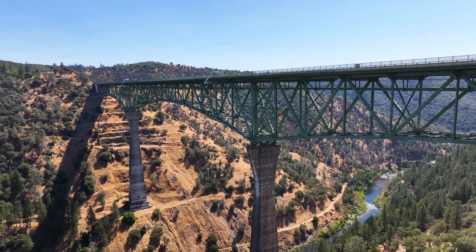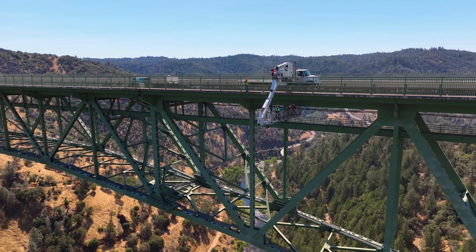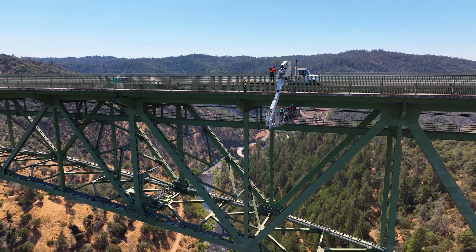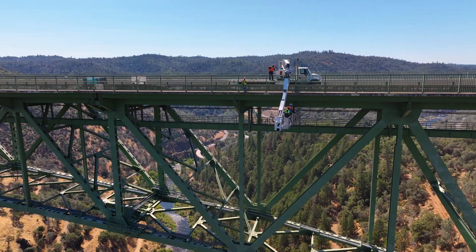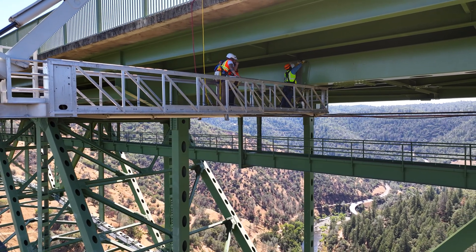We're at the Forest Hill Bridge, 730 feet above the American River, doing a preventative maintenance project for the county. It's actually a joint project between state, federal, and also Placer County officials to test the welds on the Forest Hill Bridge.